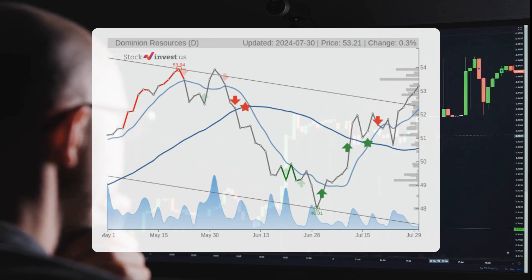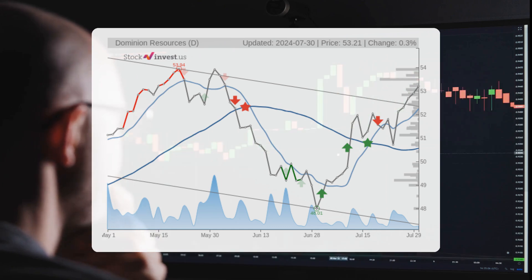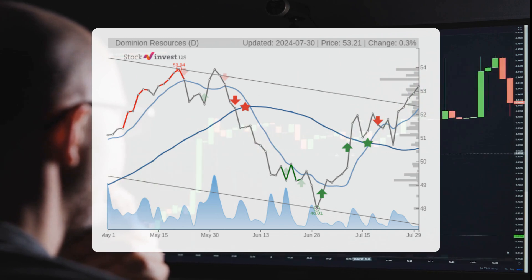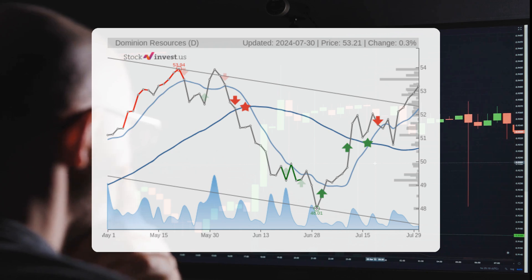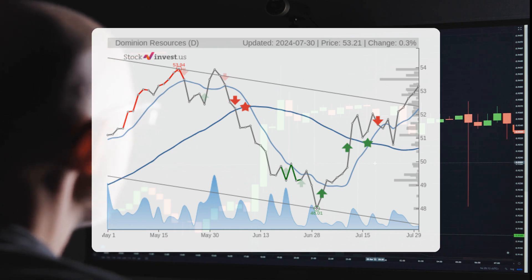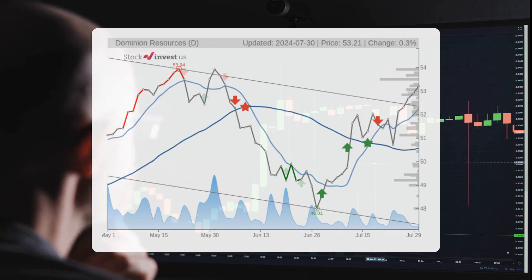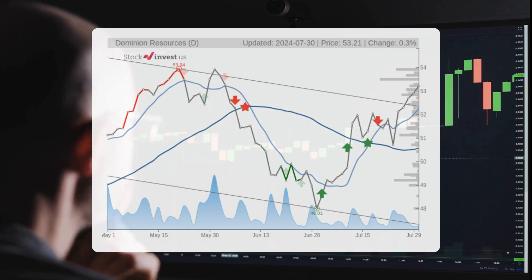The current three-month trend indicates a potential change of negative 3.78% over the next three months, with a possible return ranging from negative 14.40% to negative 5.33%. Regarding the 12-month trend, it suggests a change of 12.54% over the next 12 months, with a potential return between negative 6.47% and positive 16.51%. This translates to a price range of $49.77 to $62.00 after a year.